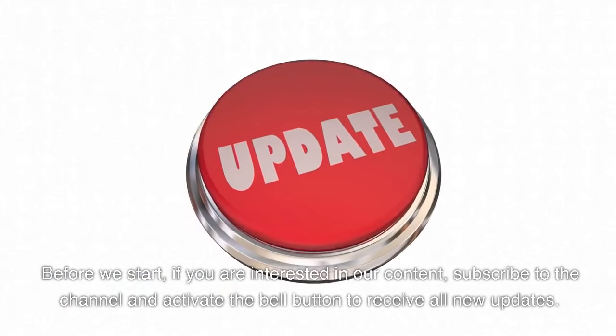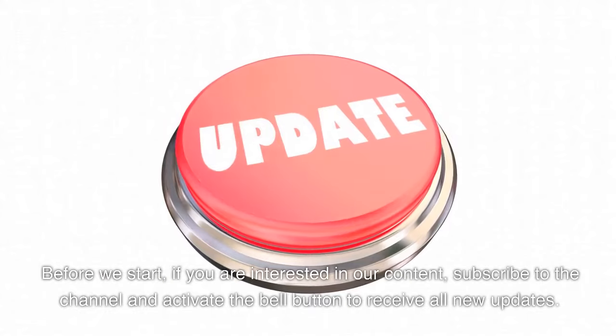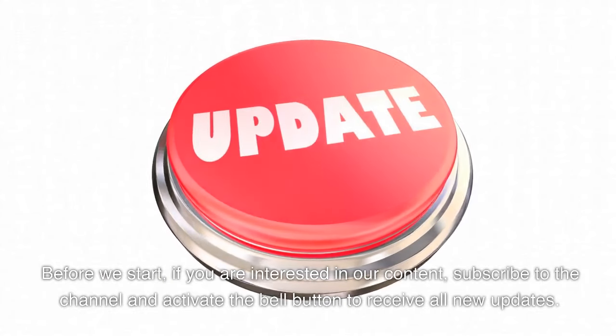Before we start, if you are interested in our content, subscribe to the channel and activate the bell button to receive all new updates.